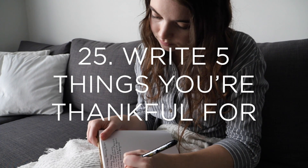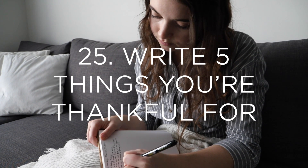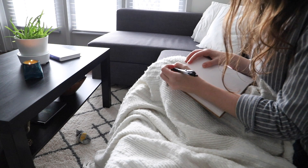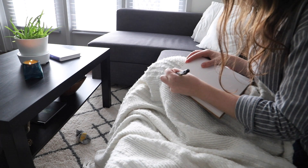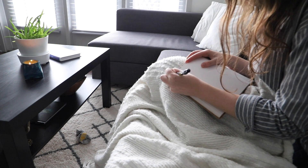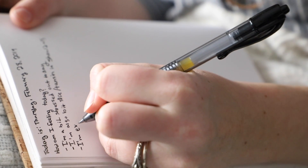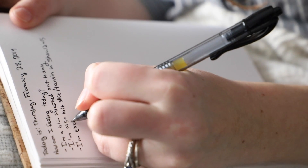And finally, number twenty-five is to write down five things that you are thankful for. There have been so many studies showing the benefits of practicing gratitude on a regular basis, and I highly recommend that you start incorporating this into your life. There are so many different things to be thankful for, and by taking time to really reflect on and consciously be grateful for those things, it makes us much happier as people and helps us enjoy life a whole lot more.